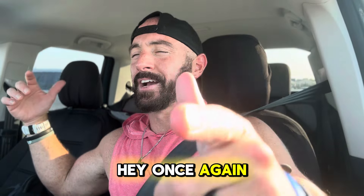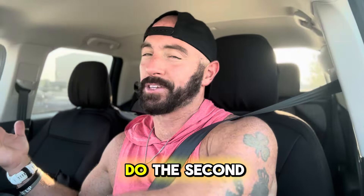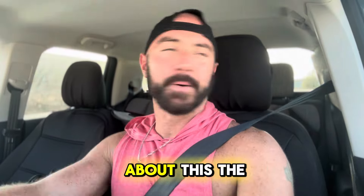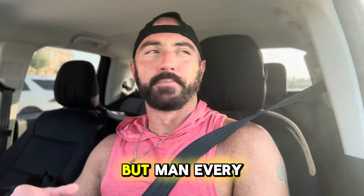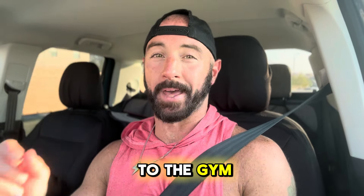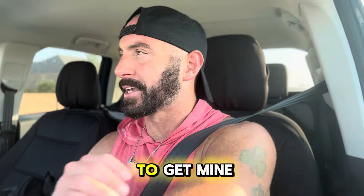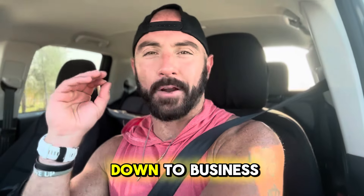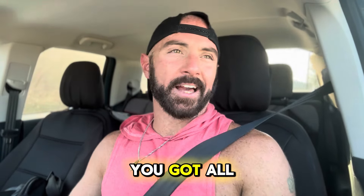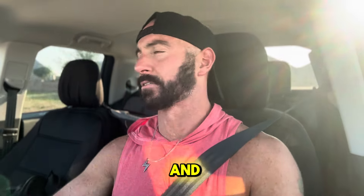Coming at you from the car again — I did the first one from the car, so why not do the second one? I'm just leaving the gym right now. Every time I go to the gym at 5 o'clock, I'm reminded why I never go at 5 o'clock — it's so packed. I typically like to get mine done in the morning. People are more down to business, there to get it done and get out. At 5 o'clock you got all the kids hogging the machines, talking and taking pictures.